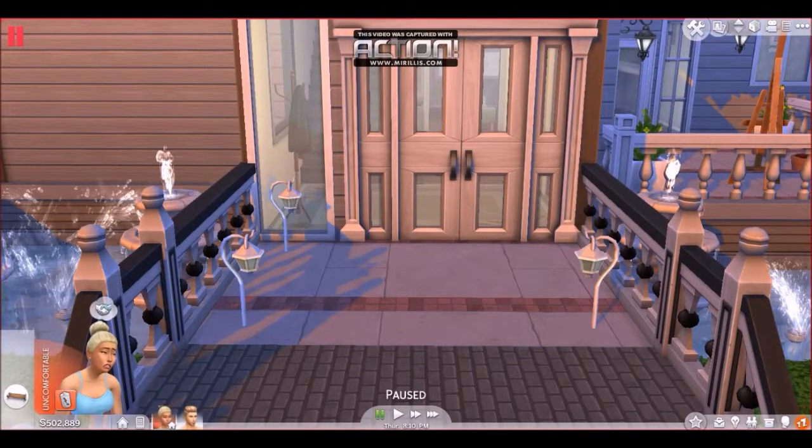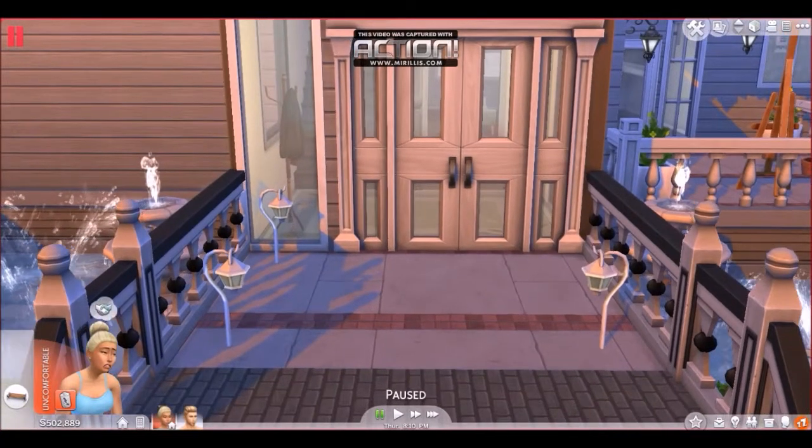Hey simmers, I hope you grabbed your popcorn and welcome to my Sims 4 part 3 let's play. I built them a house because when Lucas moved in he had a lot of money from that other house.